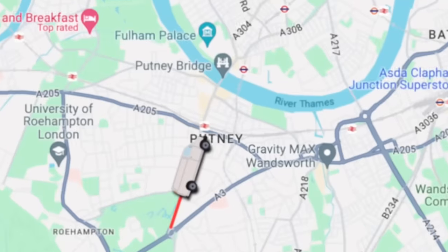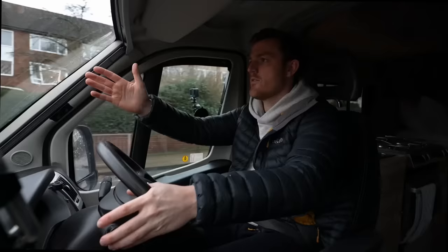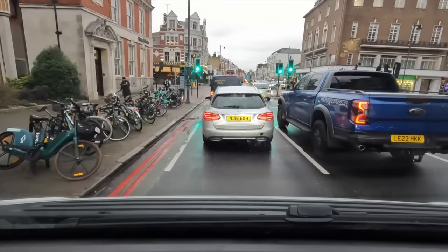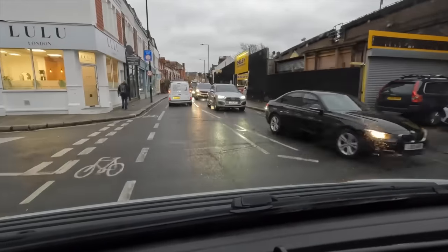We're getting closer to Putney Bridge and here's my first moment of slow traffic — let's be polite. I'm from the countryside, so after you, sir. Putney High Street is one of the most polluted roads in all of London, just because of the vast amount of traffic that comes through every single day. I don't get why people have nice cars in London — it's absolutely pointless having a sports car because you honestly can't get over 30 miles an hour.